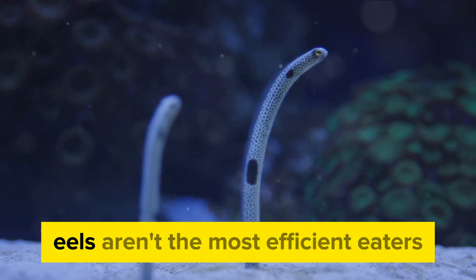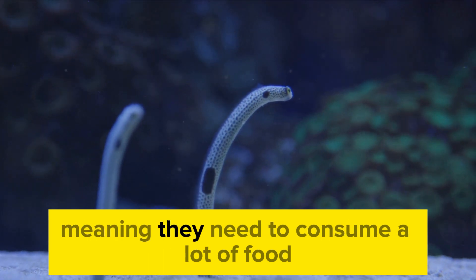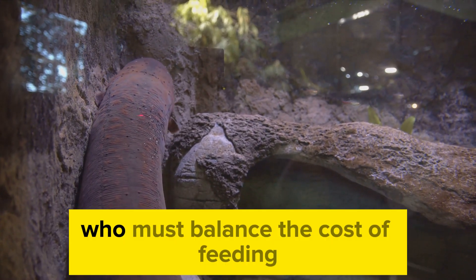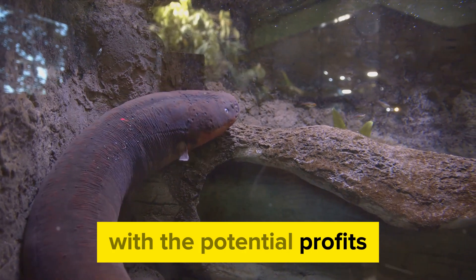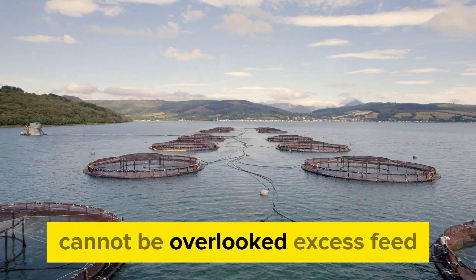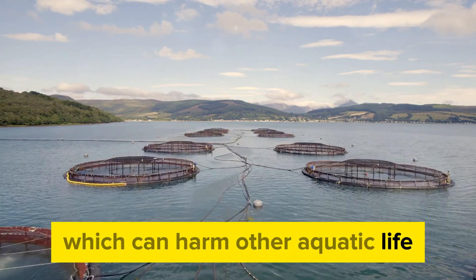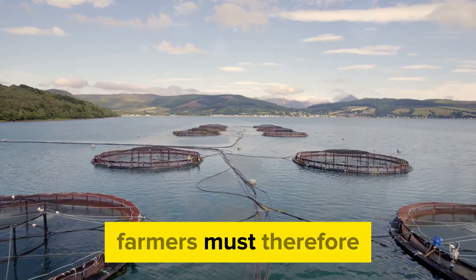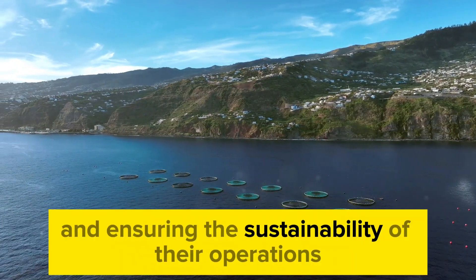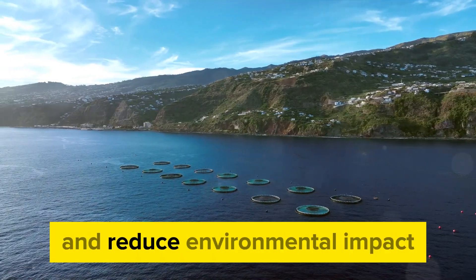Here's the rub: eels aren't the most efficient eaters. They have a relatively low feed conversion ratio, meaning they need to consume a lot of food to gain just a little weight. This inefficiency can be a challenge for eel farmers, who must balance the cost of feeding with the potential profits from selling their grown eels. Furthermore, the environmental impact of eel farming cannot be overlooked — excess feed and eel waste can contribute to water pollution, harming other aquatic life and degrading the overall quality of the pond. Farmers must strive to optimize their feeding regimens, minimizing waste and ensuring the sustainability of their operations. With the right feeding regimen, eel farmers can maximize growth and reduce environmental impact.